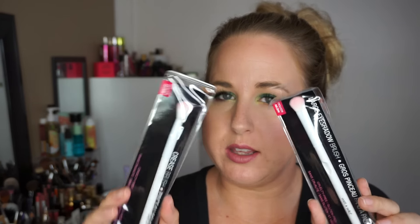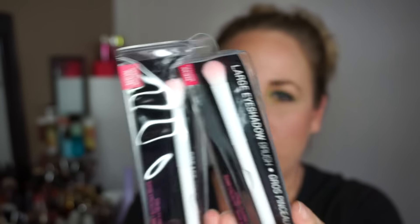I also picked up two new Wet n Wild brushes — a large eyeshadow brush and a crease brush. They have cute pink little tips on them. I'll let you know my thoughts. I also got the Neutrogena Skin Clearing Complexion Perfector in Light 20 — it provides sheer coverage with salicylic acid acne treatment. I figured it'd be great for no-makeup makeup days when you want to look alive but not overly made up.